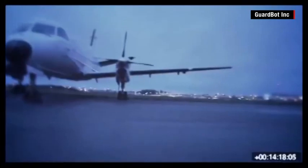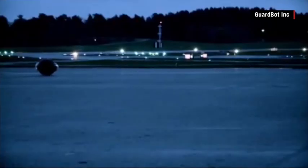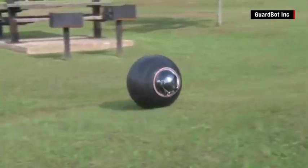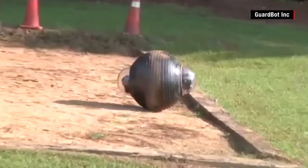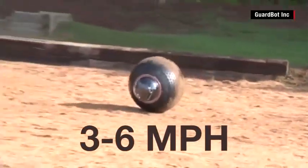Round, remote-controlled, and silent, GuardBot is billed as the only known spherical surveillance vehicle that can swim upstream. It runs on a battery-powered pendulum that swings back and forth, forcing the ball to roll about three to six miles an hour.